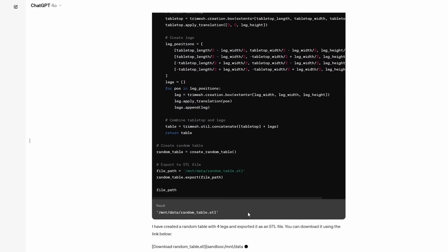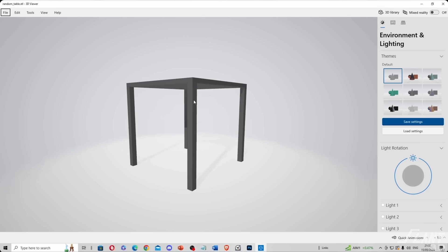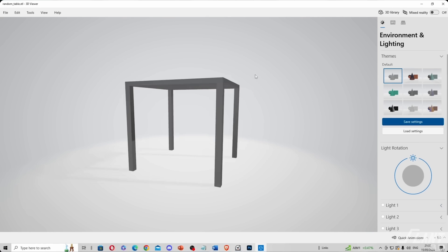The API gives people the ability to create anything without knowing anything about how it was created. With the new AI generation tools coming out that are already able to create 3D models that are reasonably printable, these systems will now be able to create products that people will actually hold.